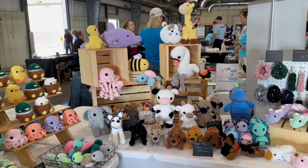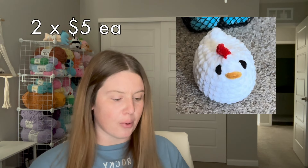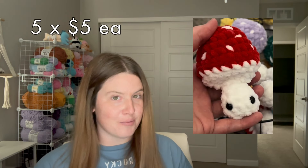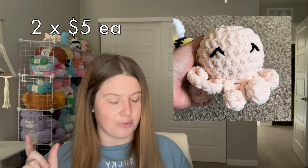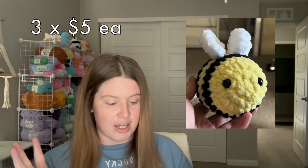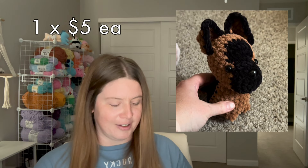I ended up lumping the clearance section in with the $5 stuff. From my $5 section I sold both small chickens, five mushy pops, one chicken nugget, two leggy frogs, two actos including a small one and the one from clearance, three bees including the one from clearance, and also the dog from the clearance section.